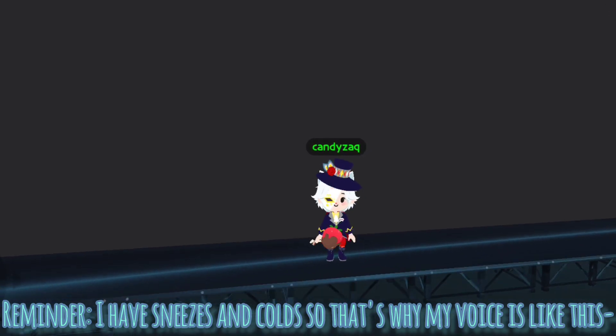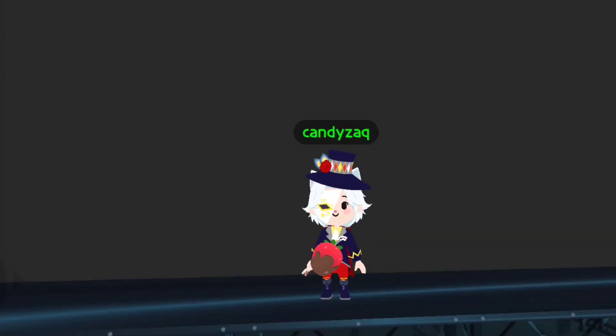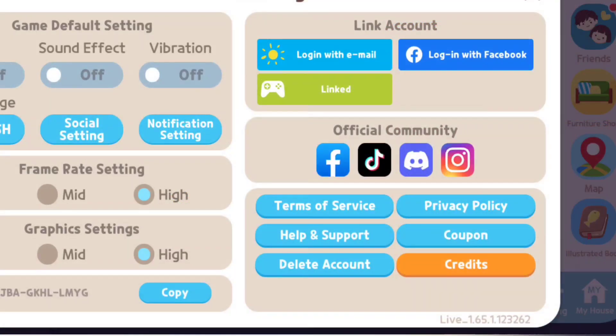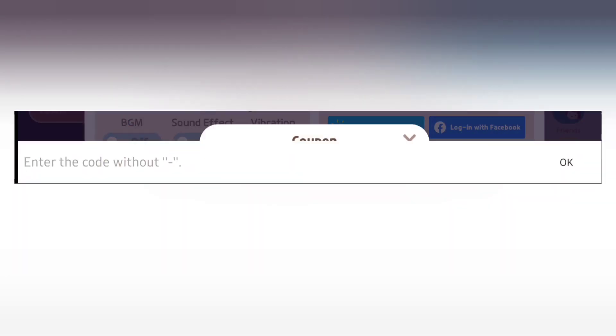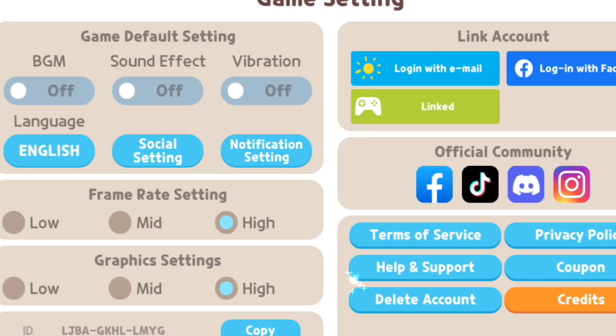Hi guys, welcome back to my YouTube channel. On today's video we are going to unveil the promo code for this Halloween event. All you gotta do is get your phone, go to settings, go to coupon, and the coupon will be 'stupid pie.' Click redeem and you will see this notification: the gift has been sent to your inbox.